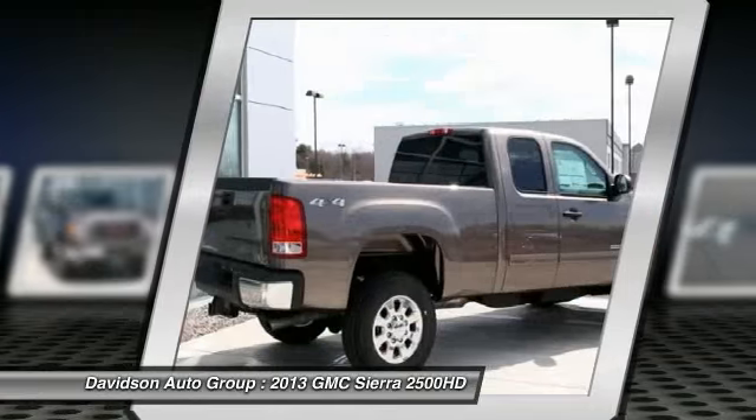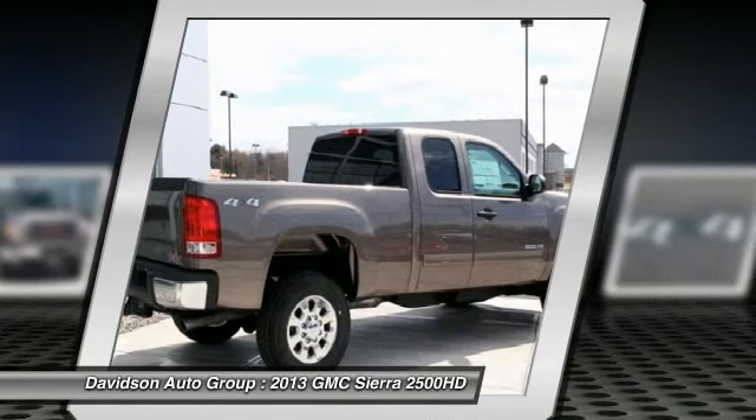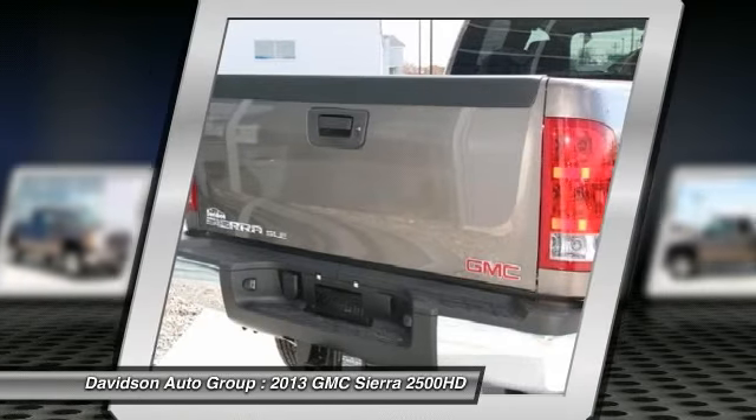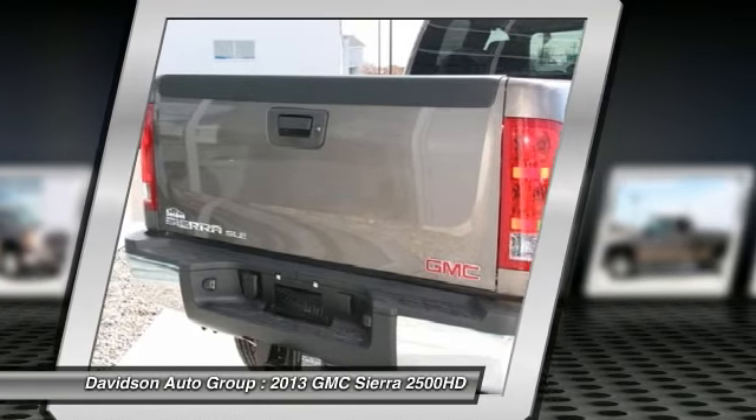6-Way Power Driver Air Seat Adjuster, Bluetooth for Phone, MFM Stereo with CD Player and MP3 Playback.